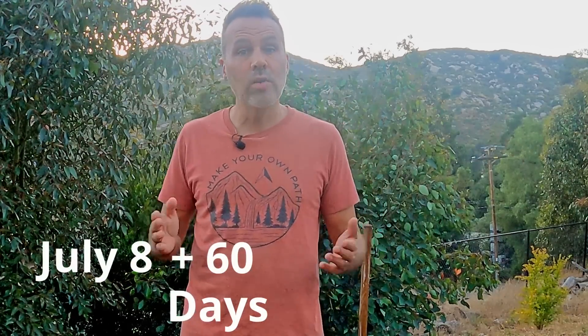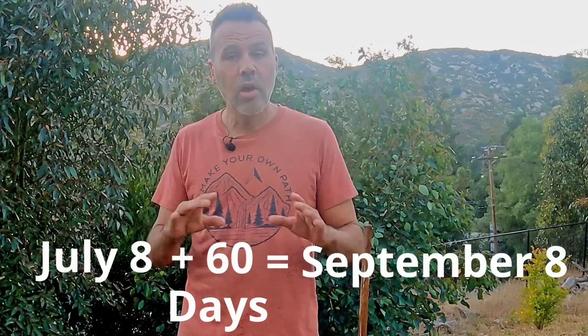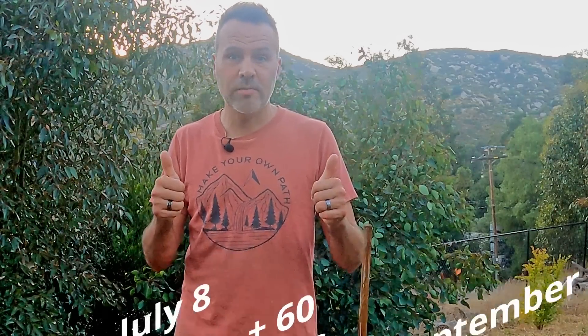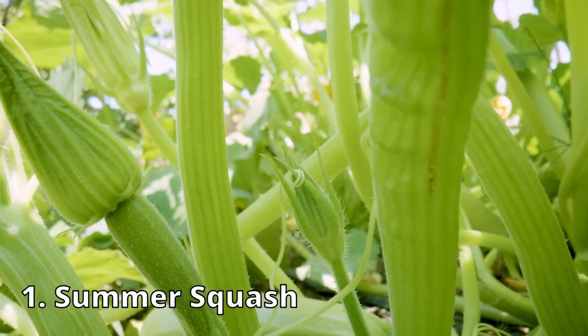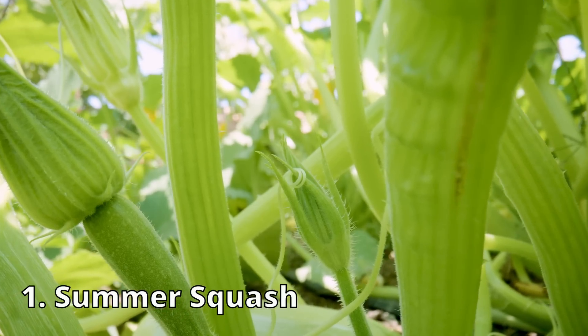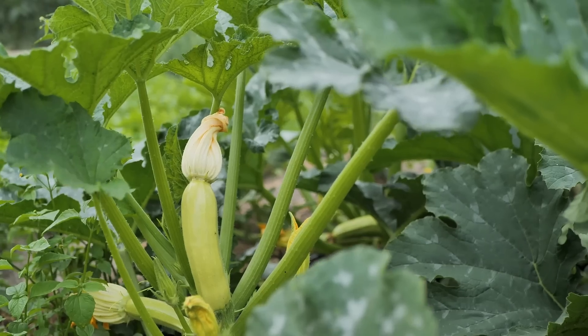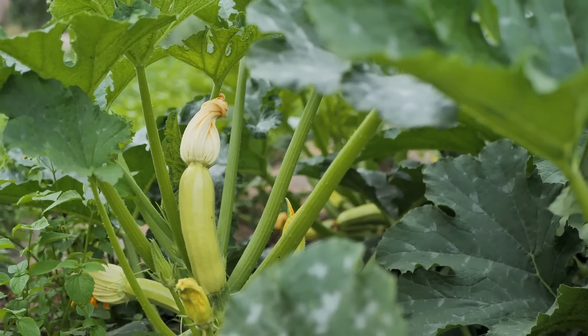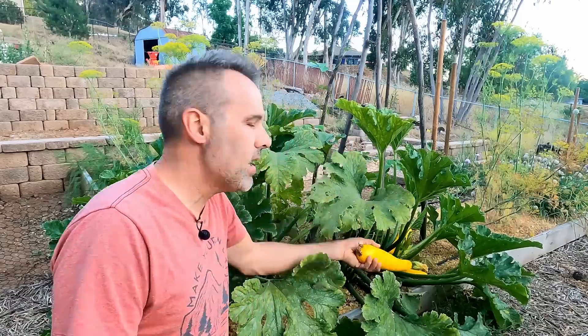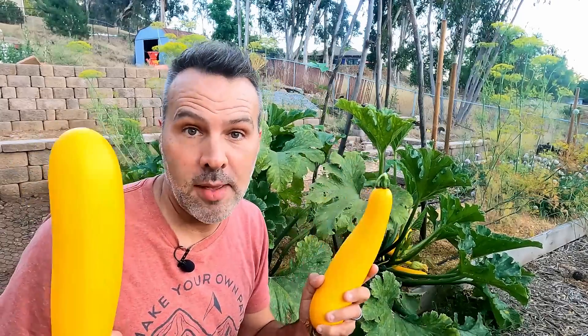This video is coming out on July 8th, so as long as your first frost date falls after September 8th, all of these crops are good for you. The first of the seven crops I've already mentioned — it's summer squash. It's a really good one because summer squash takes off fast in hot weather, and you will have ready-to-harvest fruit in less than eight weeks, sometimes in six depending on your climate. You'll get a good crop out of these in almost any climate.